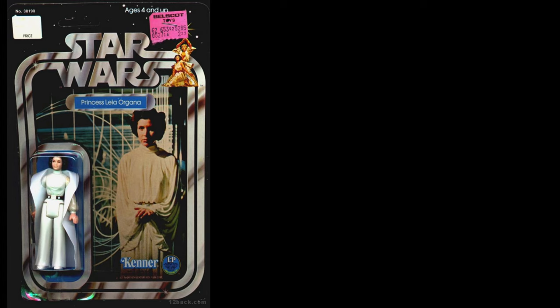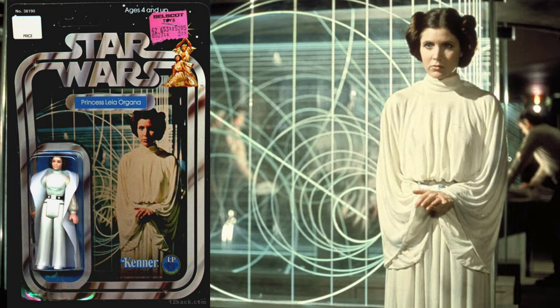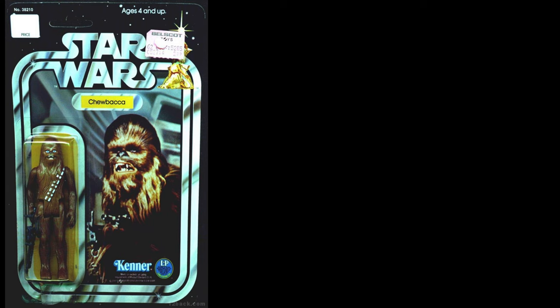Next up we have Princess Leia — again a pretty recognizable promotional photo of her standing in front of that glass radar dish thing. Not really sure exactly what that was or how it worked, but they just took that image and put it on the card.